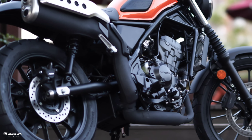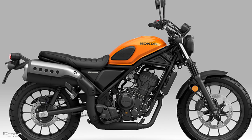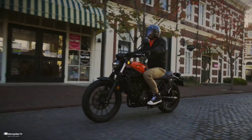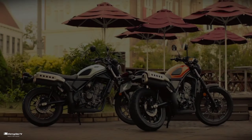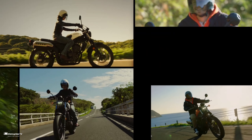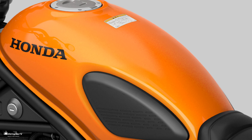The CL 250 main specifications: powerful 249cc engine, water-cooled four-stroke DOHC four-valve parallel single-cylinder engine. Seat height is 790 millimeters, vehicle weight is 172 kilograms, and it can carry two passengers.